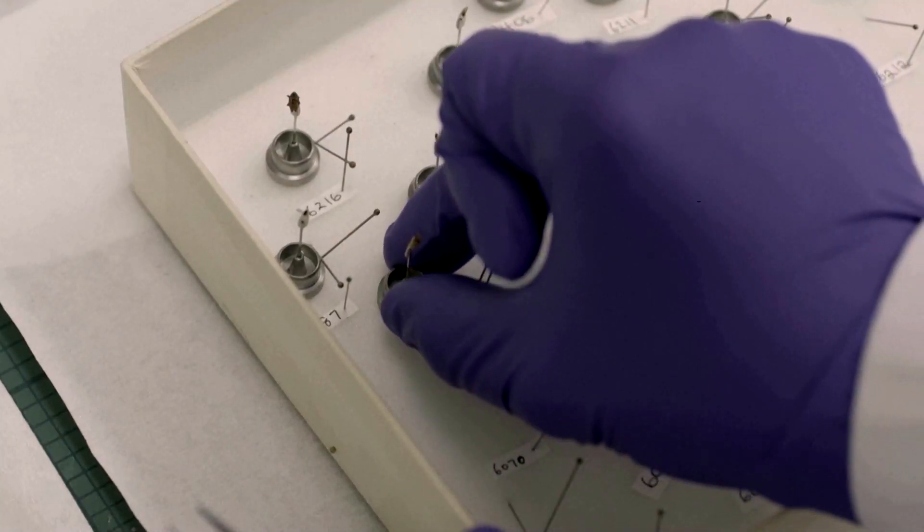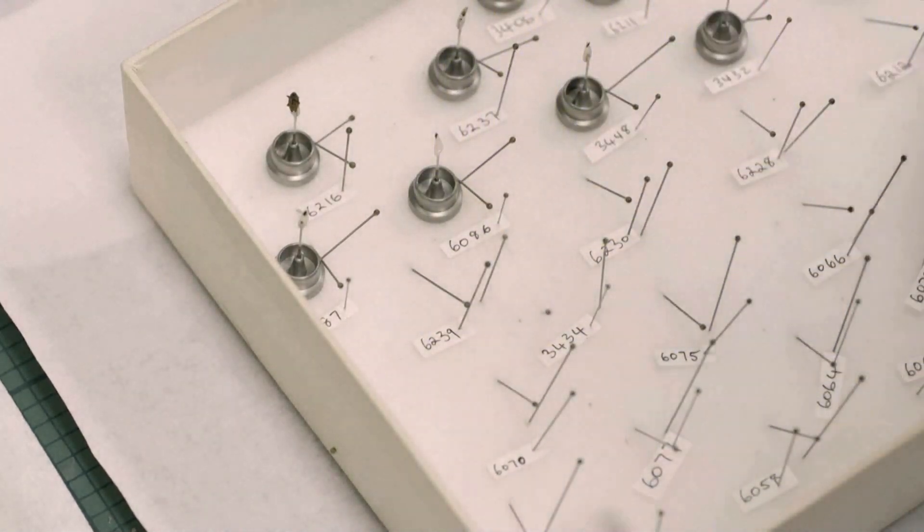The challenge of the experiment is that they want to study biodiversity, and biodiversity means that you have a large, large number of samples you want to study. At the moment, you can study a couple of hundreds of samples,